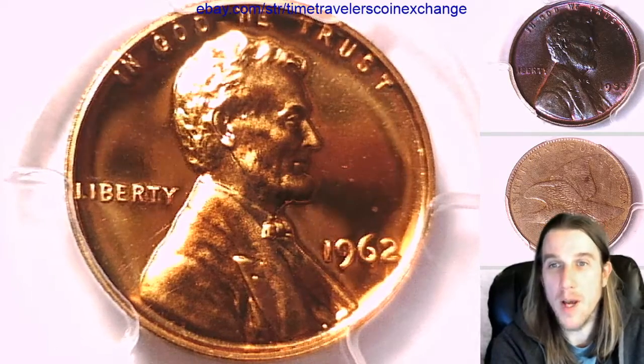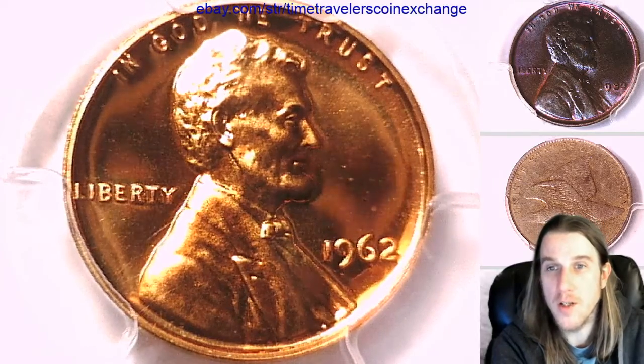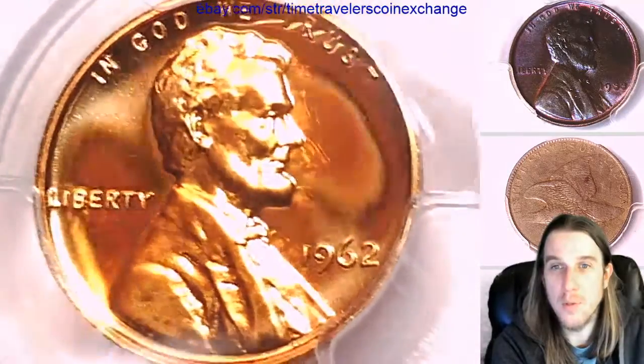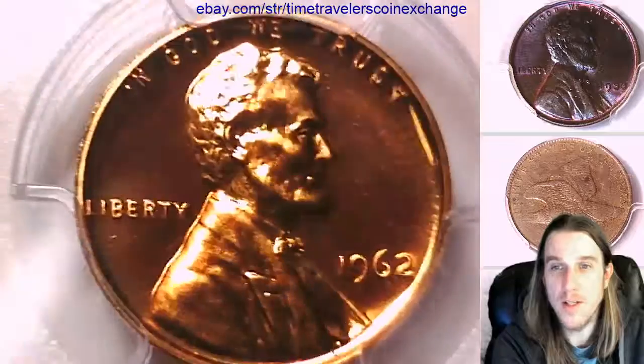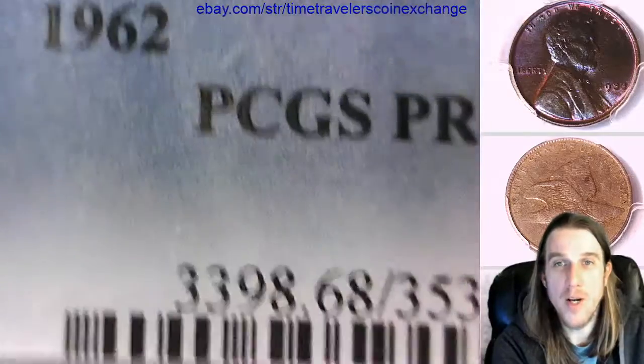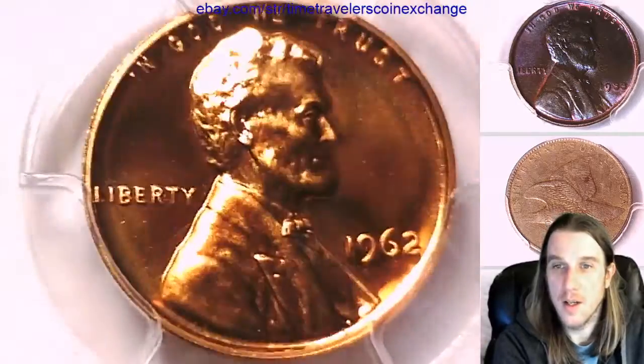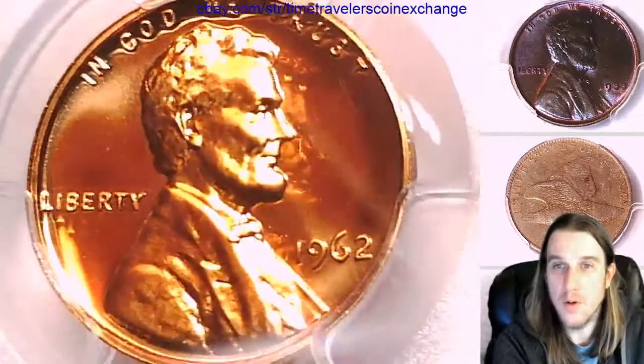Hello again everyone and welcome back to Time Traveler's Coin Exchange. The next coin we're going to take a look at is a 1962 proof Lincoln Memorial cent. This one has been graded by PCGS and they graded it proof 68 red. It's looking like an absolutely beautiful coin here.